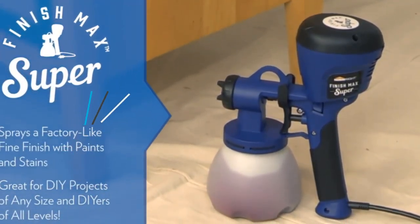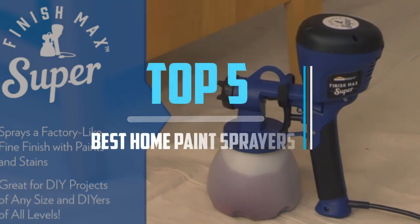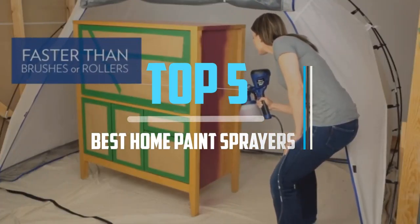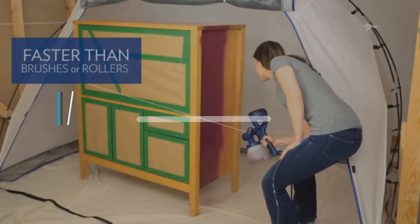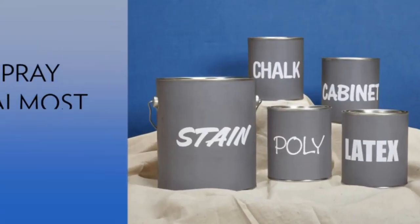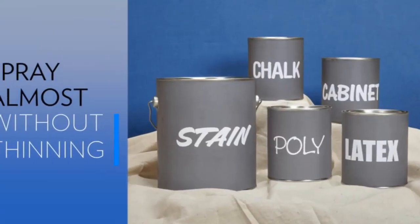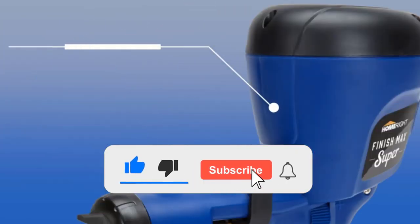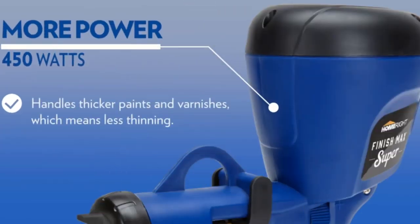Top 5 best home paint sprayers in 2021 reviews. Finding the best home paint sprayer of 2021 is very difficult. I hope this video will help you buy the best one. If you need more information about this product, please check the link in the description section below, and don't forget to subscribe and click the bell icon to get future reviews. Let's start the video.